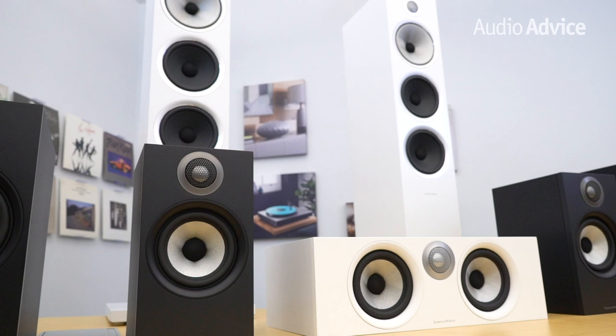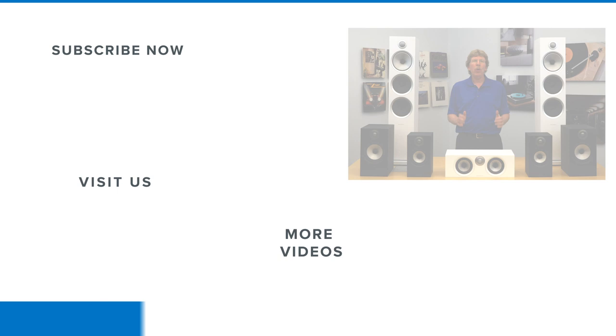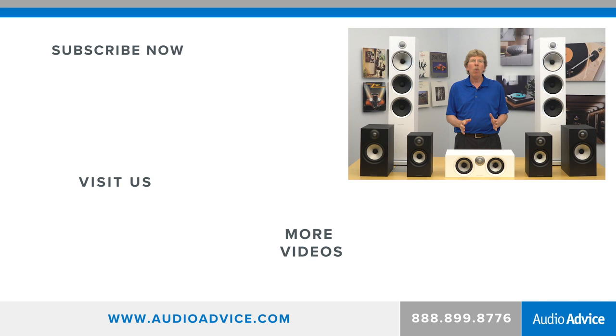If you enjoyed this video, please like it and consider subscribing to our channel, where we review amazing technology from all around the world. Also, if you happen to be in the Raleigh or Charlotte area, please stop by one of our award-winning showrooms and we'll be happy to give you a demo of the Bowers & Wilkins speakers.